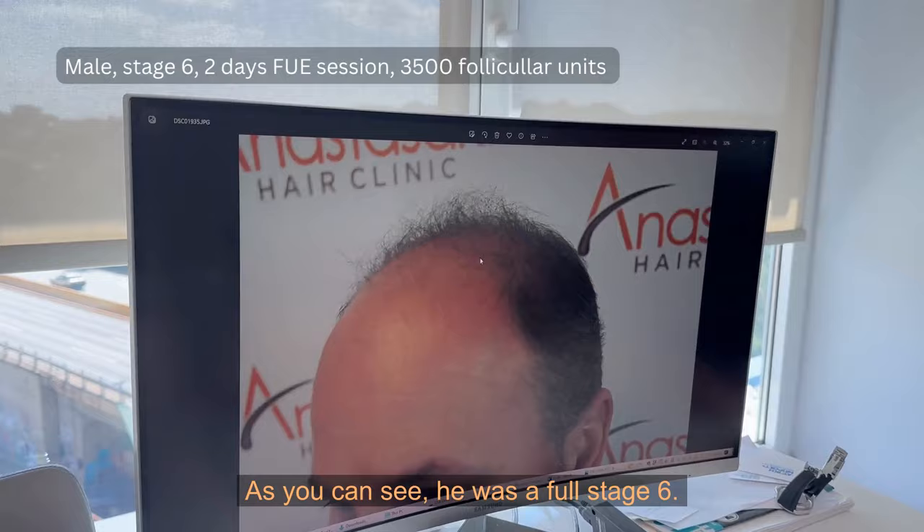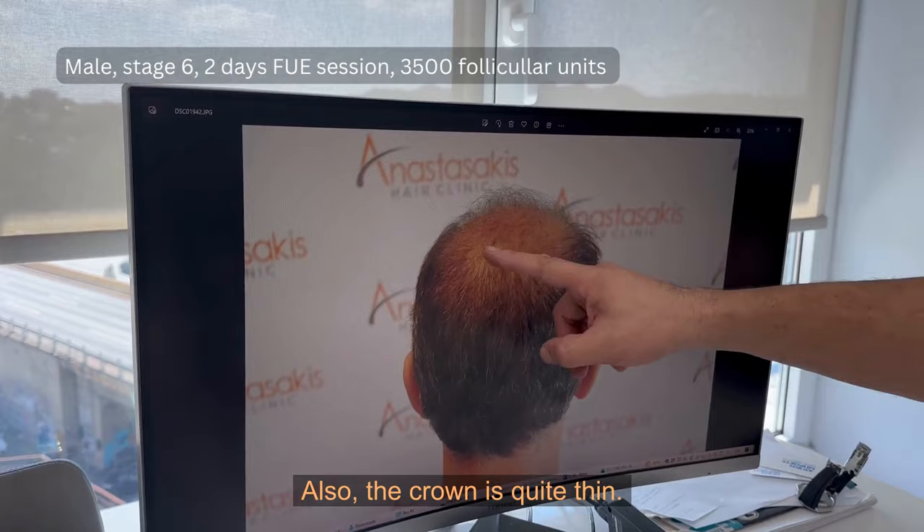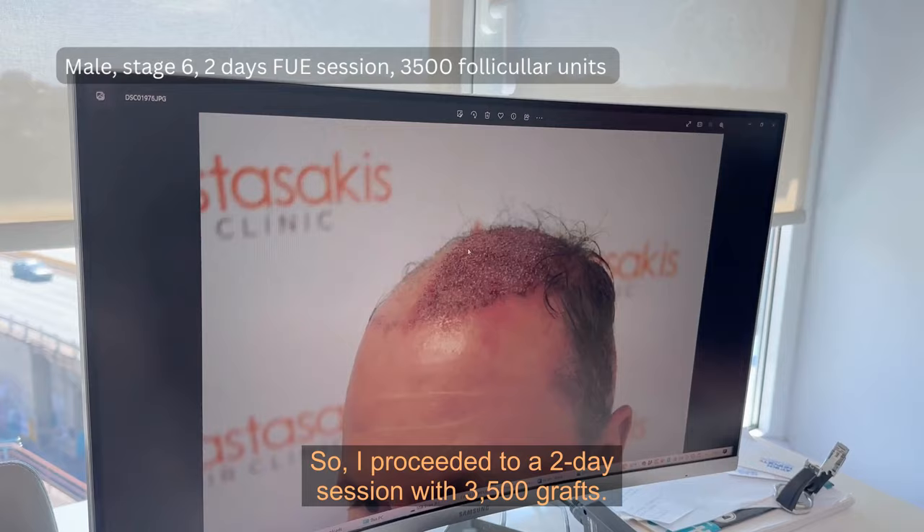George is here with me. 10 months ago he came on stage 6 — as you can see, it was a full stage 6. The area here is completely bald and the crown is quite thin.